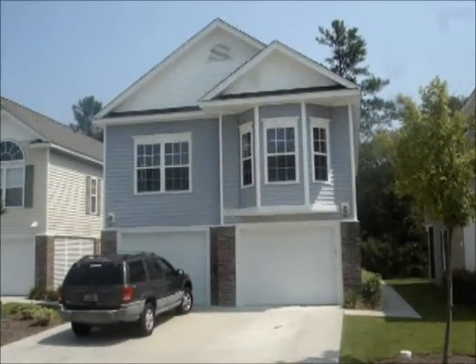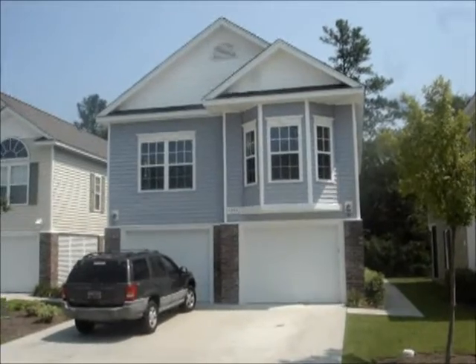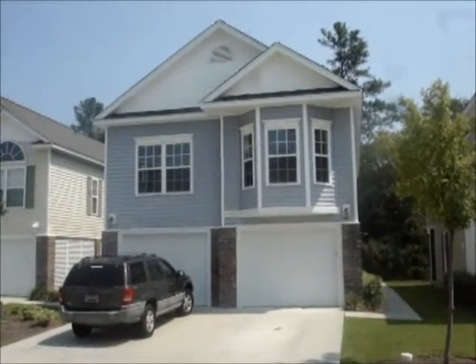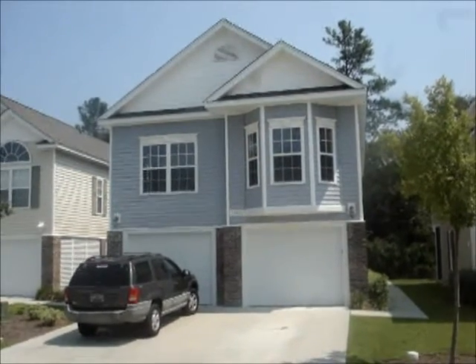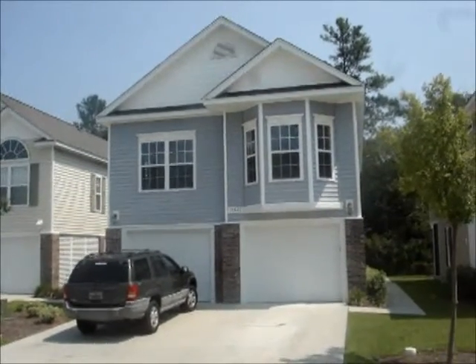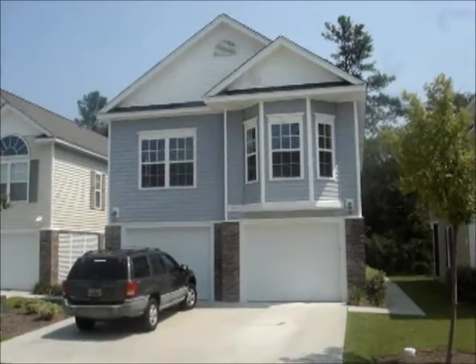This is Harrison Randigan with Remax Southern Shores. My buyer client just purchased this Fannie Mae foreclosure for a hundred and sixty thousand dollars. It's got four bedrooms, three full baths, almost 1,700 heated square feet. Let's take a look inside.